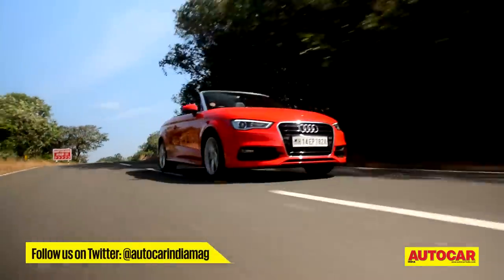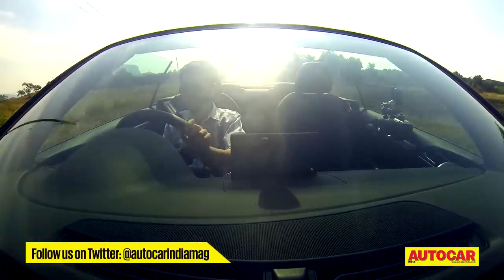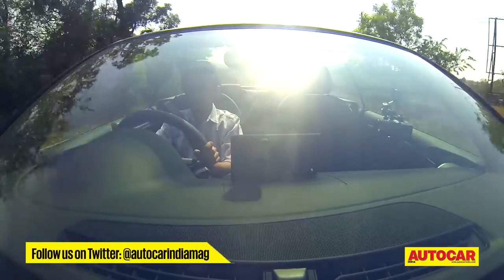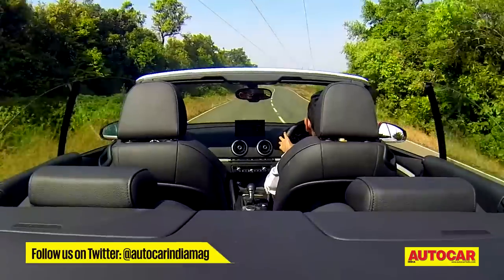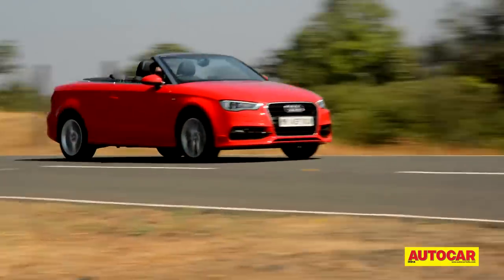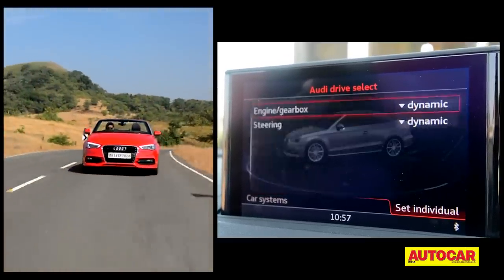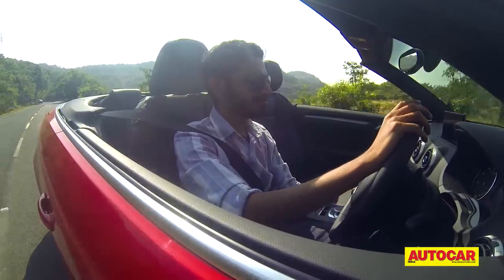One of the concerns with a convertible is that you lose some of that chassis rigidity when you take the roof off the car. But the good news is that not much of it has gone and it still feels very tight and very well put together. You don't feel too much scuttle shake and the car is just as much of a thrill to steer as the sedan. The convertible also gets Audi's Drive Select system, which lets you choose from one of five modes that change the way the car behaves. However, these only affect the engine, gearbox and steering response, not the suspension.